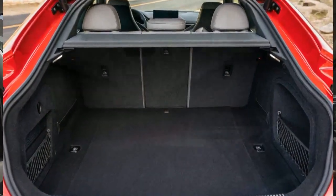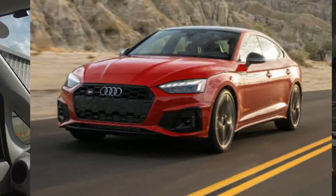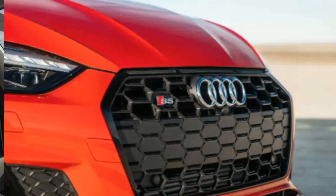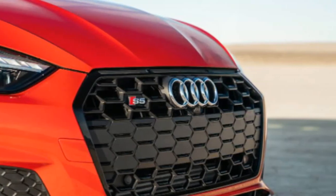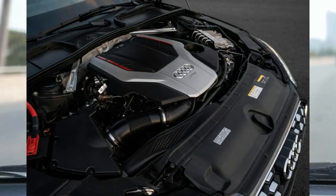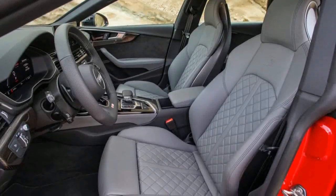The sportier version doesn't have a particularly melodious soundtrack, and a manual transmission is missing. Still, there's an effortlessness and elegance about the 2022 S5 that's easy to appreciate, even if it isn't as entertaining to drive as racier rivals such as the BMW M340i and Mercedes-AMG C43.